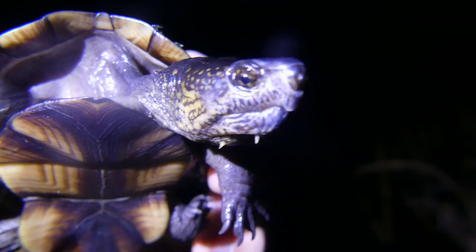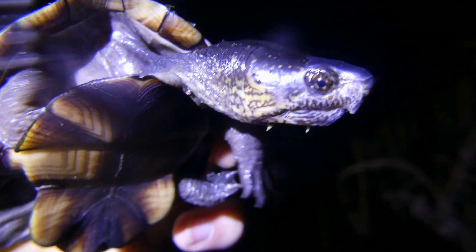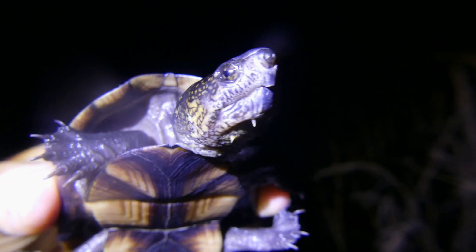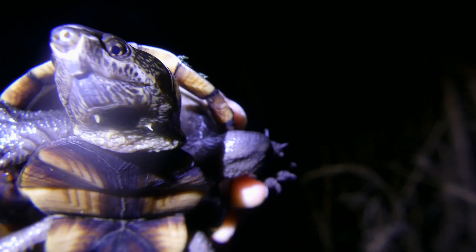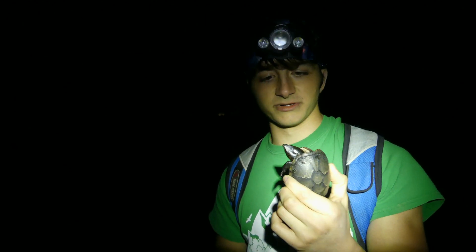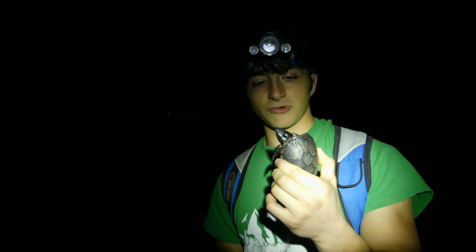As the temperature continues to drop, the water is actually going to stay a little bit warmer than the air because water retains heat better, so it will be a lot better for him to stay in the water. Now he was probably just foraging for food. They are omnivorous turtles — they'll eat plant matter and they'll also eat any invertebrates or maybe small vertebrates that you can find out here in these swamps.